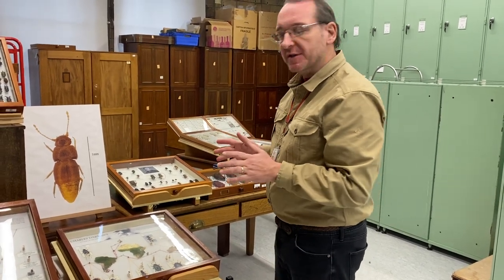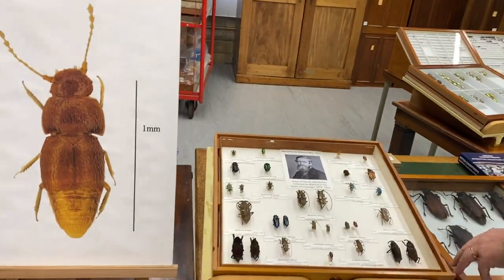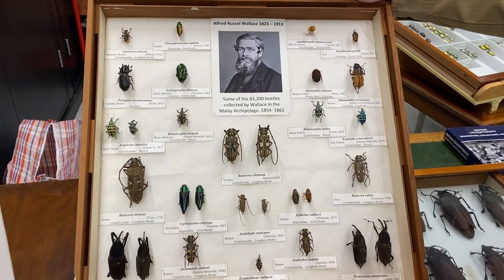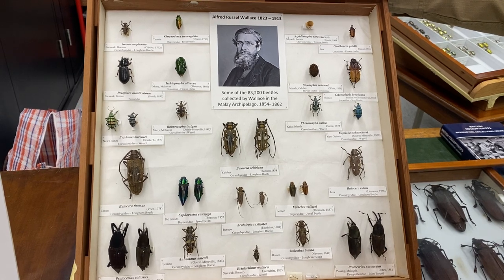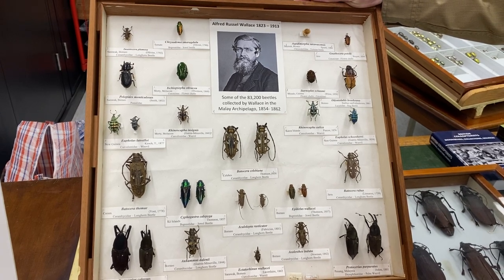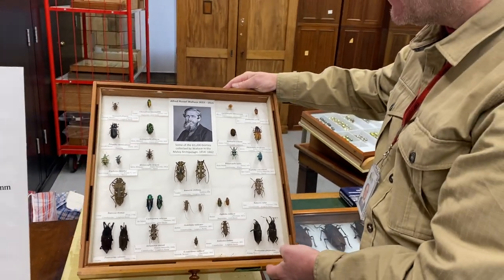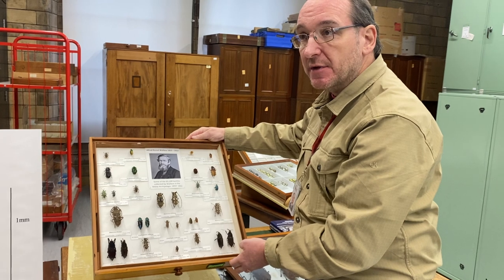The other great evolutionist of the 19th century was Alfred Russell Wallace. This drawer hasn't been seen in the museum for a number of years because it's been on an international tour — it's been in Australia, Canada, Taiwan, and Singapore, and it has now returned home after eight years traveling. It was eight years that Wallace also spent in the Malay Archipelago, during which time he collected about 80,000 beetles.